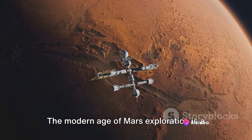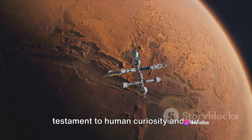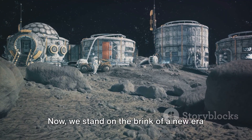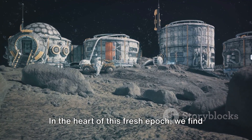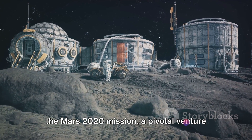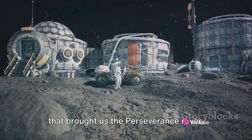The modern age of Mars exploration is a testament to human curiosity and our relentless pursuit of knowledge. Now we stand on the brink of a new era in Mars exploration. In the heart of this fresh chapter, we find the Mars 2020 mission, a pivotal venture that brought us the Perseverance rover.